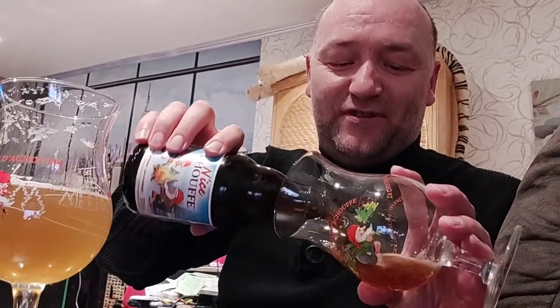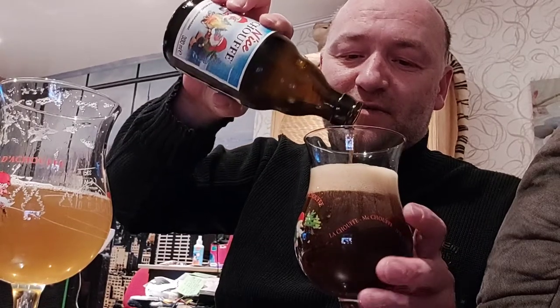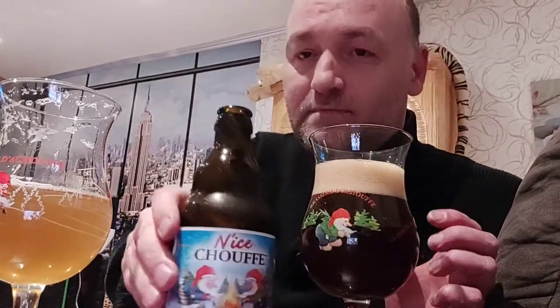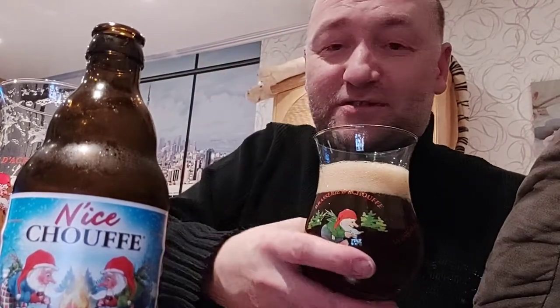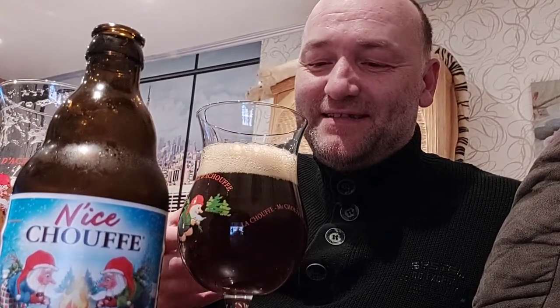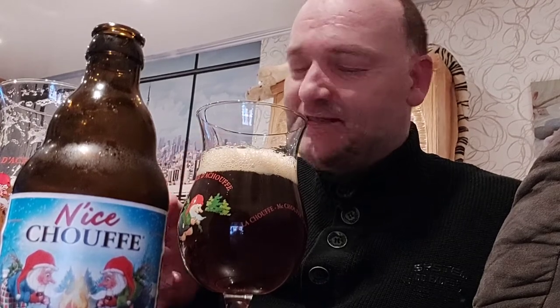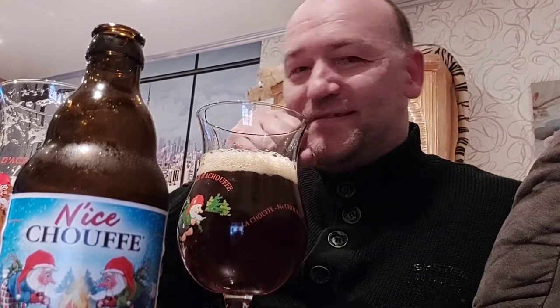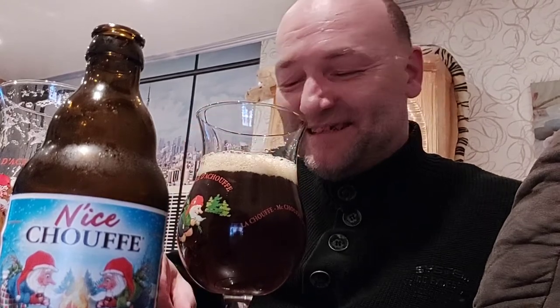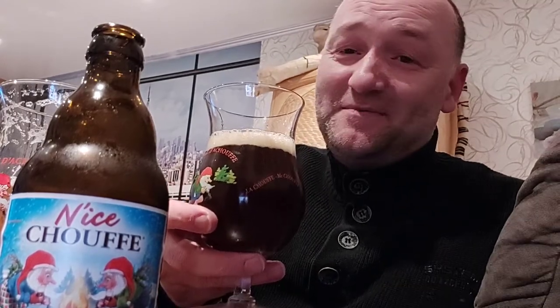Okay, over to the winter beer — the N'ice Chouffe. A winter beer is most of the time dark, and in this case it is. It comes in at 10% ABV. First on the nose — cheers, guys! All these spices, herbs, coffee notes, raisins, prunes, figs — you can really smell it. The sweet wood, the licorice, like those wood sticks we used to nibble on as kids.